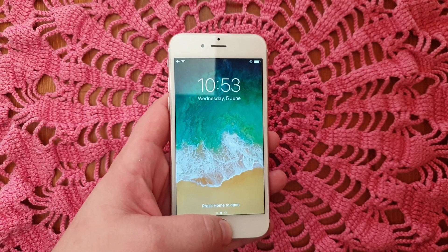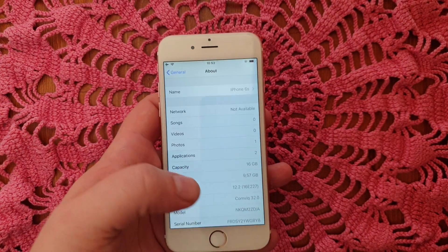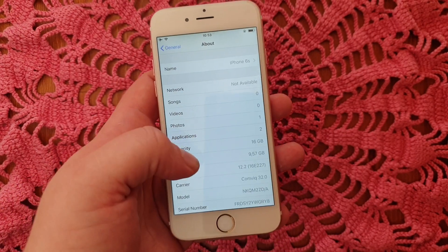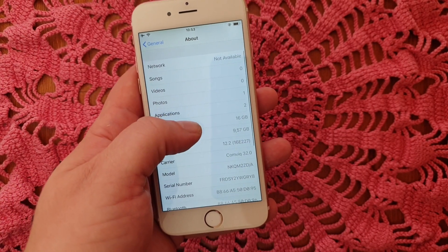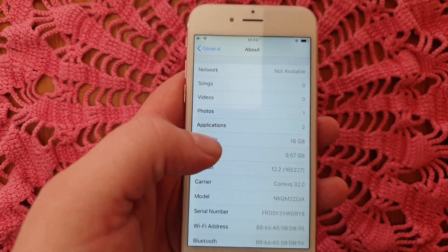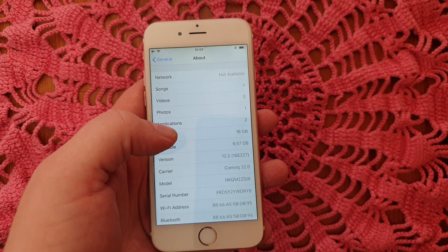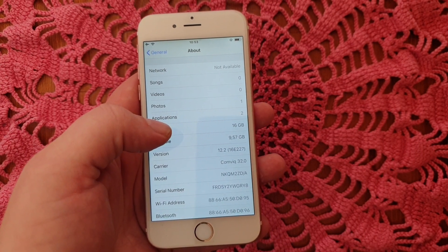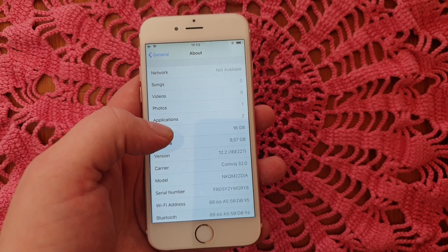Hello jailbreak fans and welcome to my new video. I know I've been inactive for some time because I haven't really had any news. I don't think it's kind of pointless to just mass spam jailbreak update videos that really don't say anything.